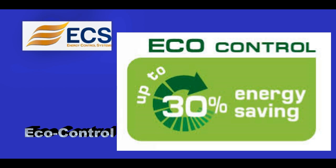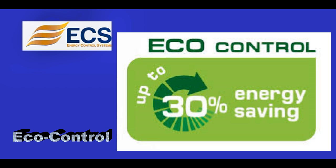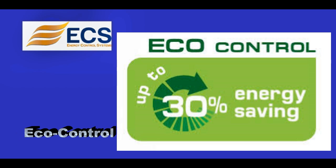EcoControl: Save up to 30% on energy consumption by shutting down non-essential peripherals when the connected computer is turned off.